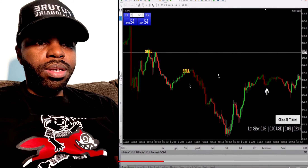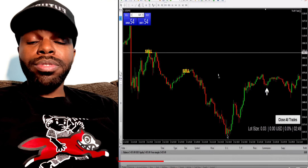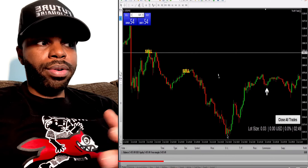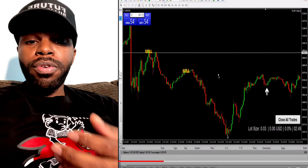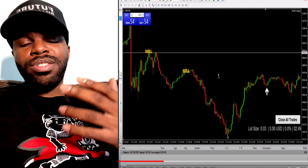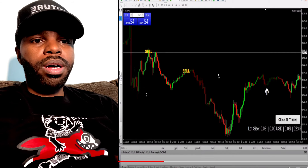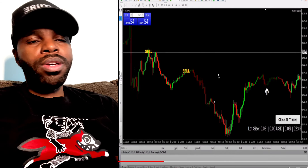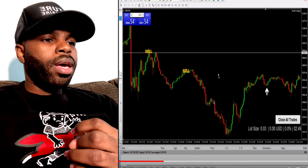When you see a sell or buy, it's on point — this indicator is really accurate. If you're a trader, you can utilize this for your challenges, your FTMO challenges, your MyForexFunds challenges, and take trades based on the sell and buy signals from the Eight Minute Trader scalper indicator.